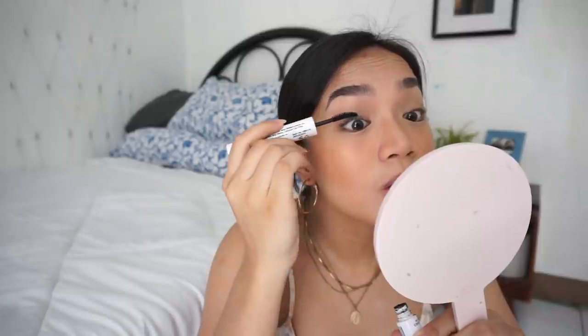Now we'll move on to my lashes. I'm just going to curl them first, and then I'm using the Everblen EB Advanced Lash Defined Mascara. What I love most about this mascara is that it's super affordable and the shape of the wand is great.